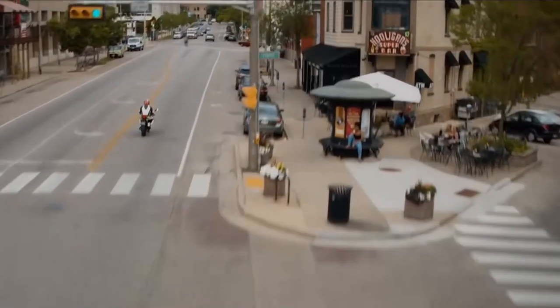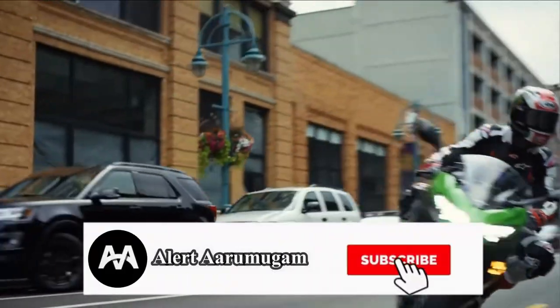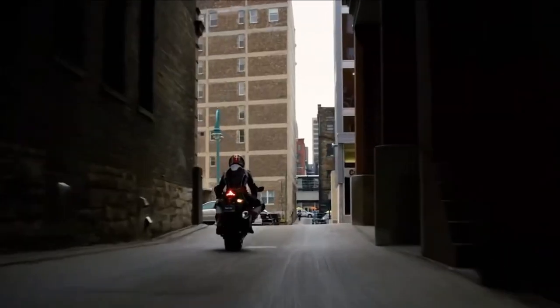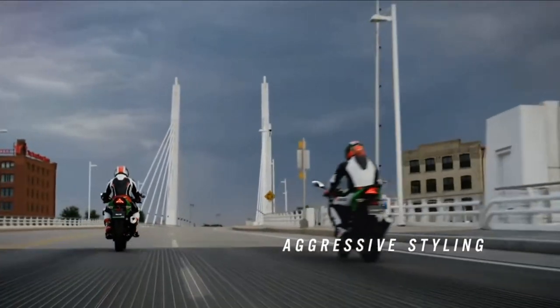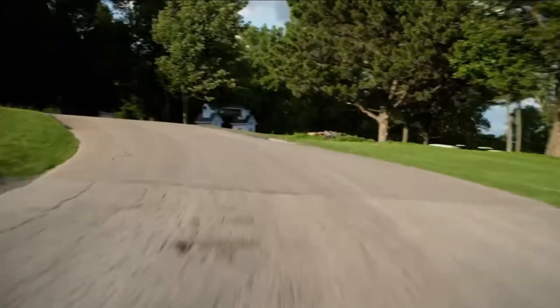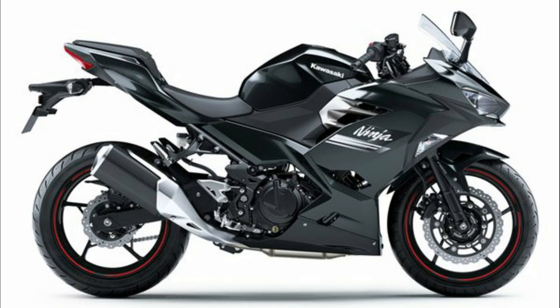There are two new Ninja 250cc model updates in Japan. The Ninja 250 is in India, but in Japan it has a 268cc parallel twin engine, 45 horsepower, 23Nm torque, 6-speed gearbox, slipper and assist clutch, dual ABS, and LED lighting. In Japan, this bike is available in metallic carbon grey and a KRT edition.